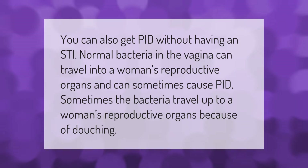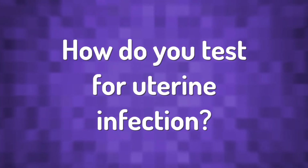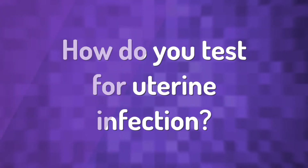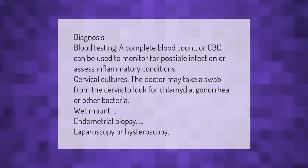You can also get PID without having an STI. Normal bacteria in the vagina can travel into a woman's reproductive organs and can sometimes cause PID. Sometimes the bacteria travel up to a woman's reproductive organs because of douching.